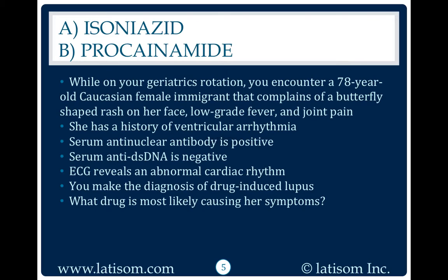Serum anti-DS DNA is negative. ECG reveals an abnormal cardiac rhythm. You make the diagnosis of drug-induced lupus. What drug is most likely causing her symptoms?